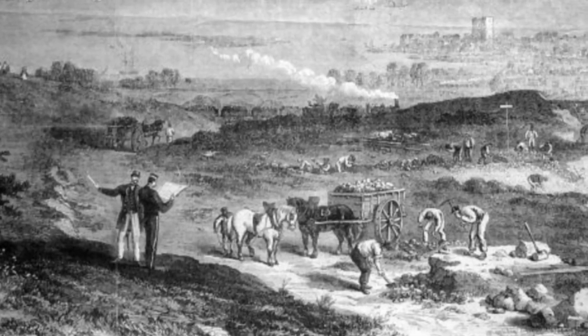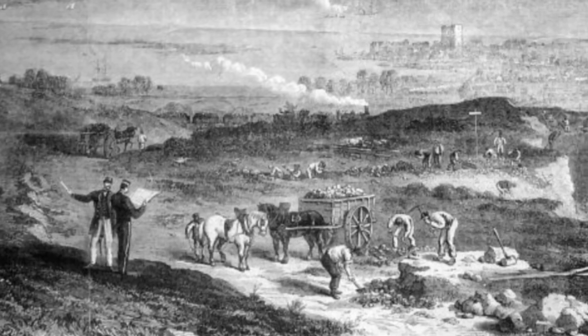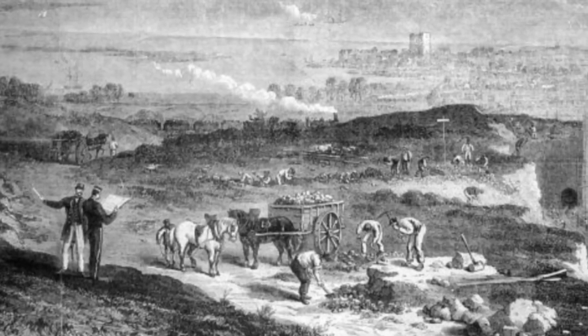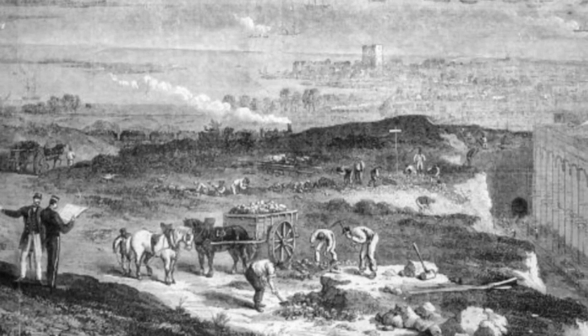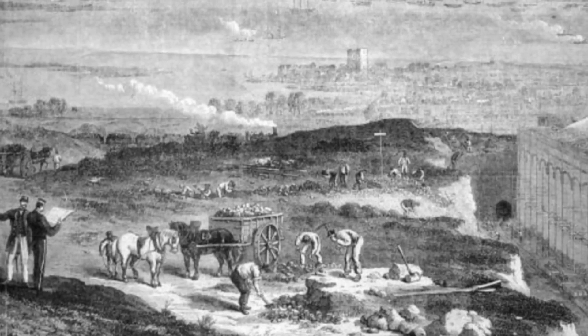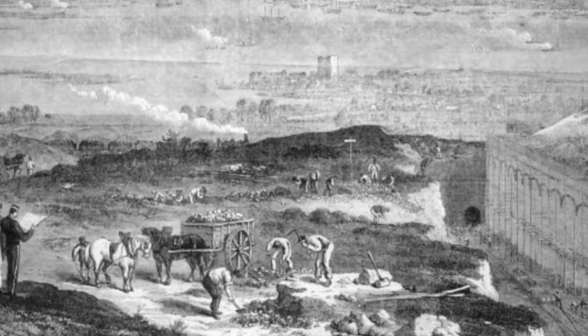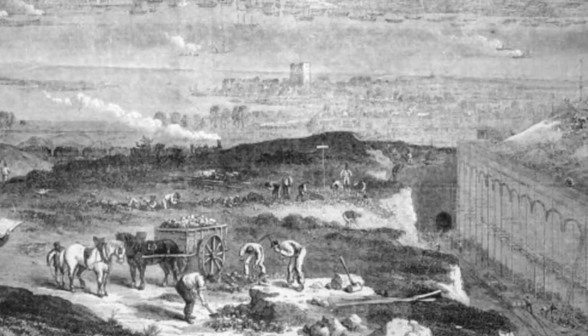Construction of the fort was divided into two phases: the first being the creation of the earthworks, digging ditches and erecting ramparts, and the second was the actual building of the fortress itself. The government desired the first phase to be completed urgently, in a matter of two to three months, so that in the event of a rapid invasion, guns could be placed upon the earthworks to act as a makeshift emergency defence. The actual building of the fort would take over ten years.